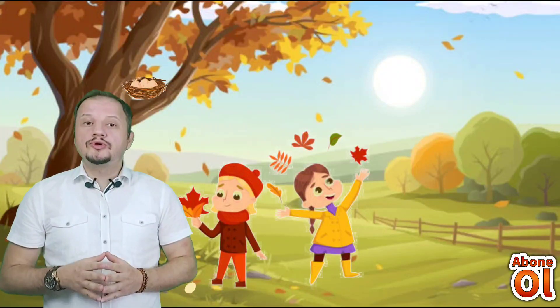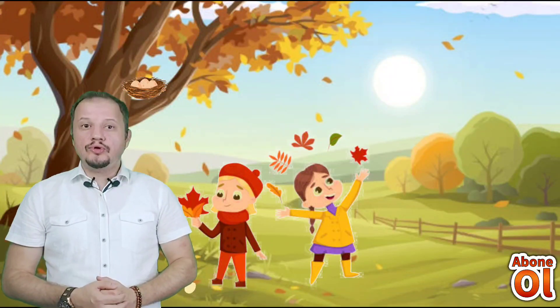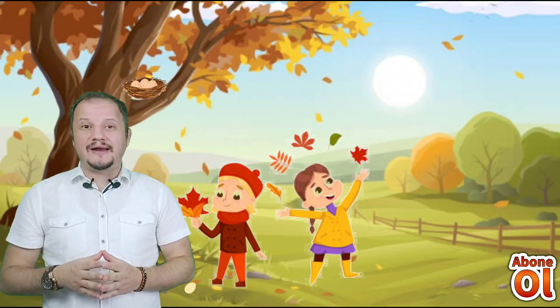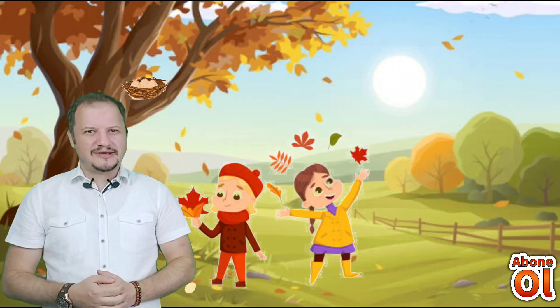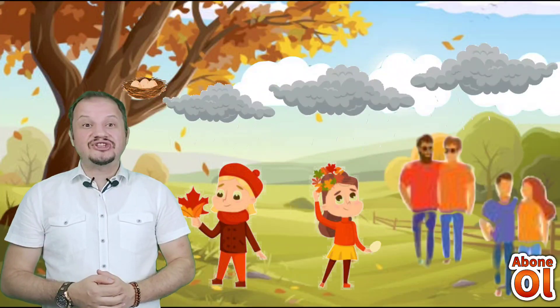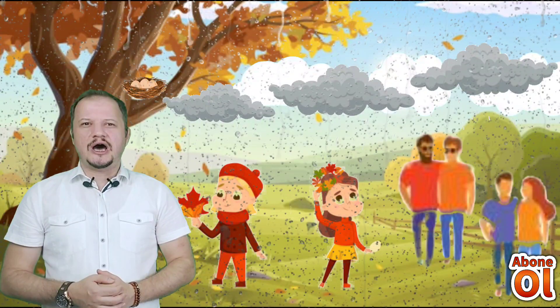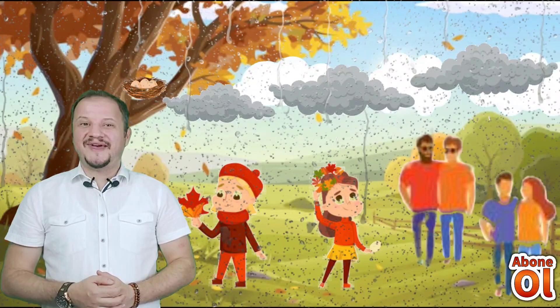Yasemin yaprakları ararken yerde çok farklı bir şey gördü. Yumurta görmüştü — bu bir kuş yumurtasıydı. Bu yumurtanın, yaprakları dökülen ağaçlardan bir tanesindeki kuş yuvasından düştüğünü anladılar. Yoldan geçen yetişkinlerden yardım isteyecekleri sırada yağmur çiselemeye başlamıştı. Hikayemizi beğendiniz mi? Peki hikayemizde geçen kimler vardı?